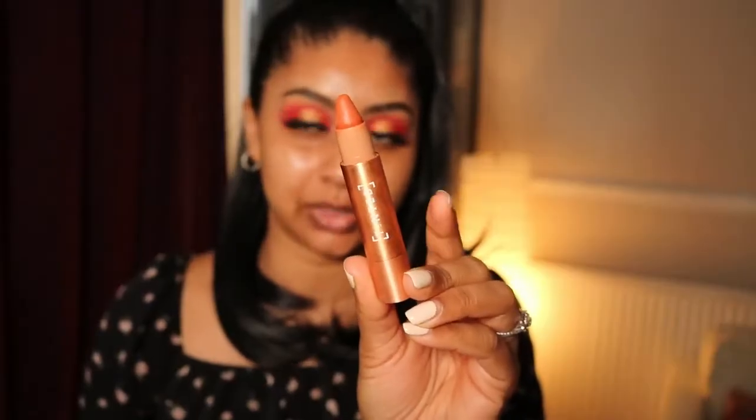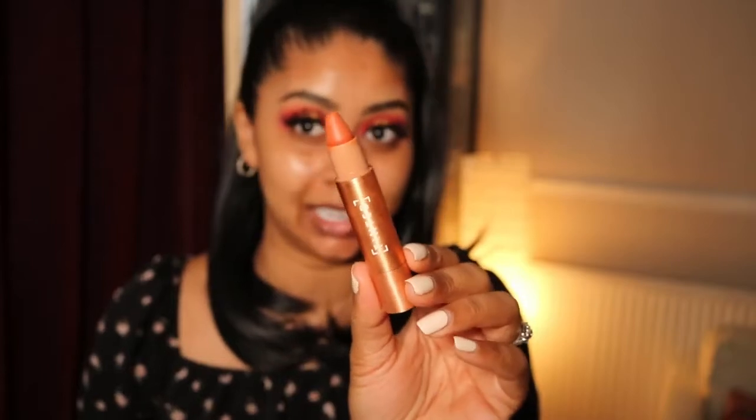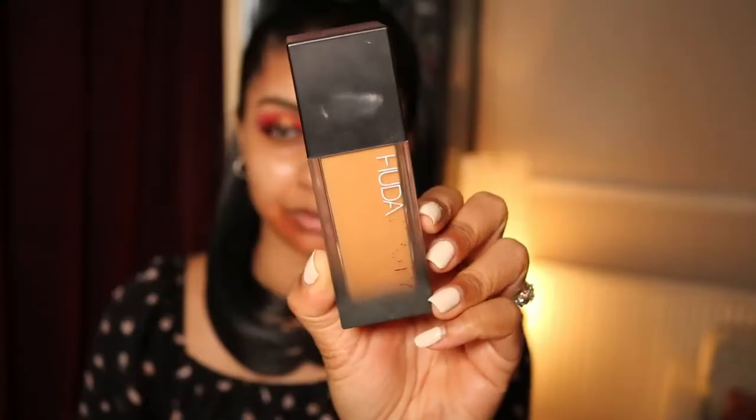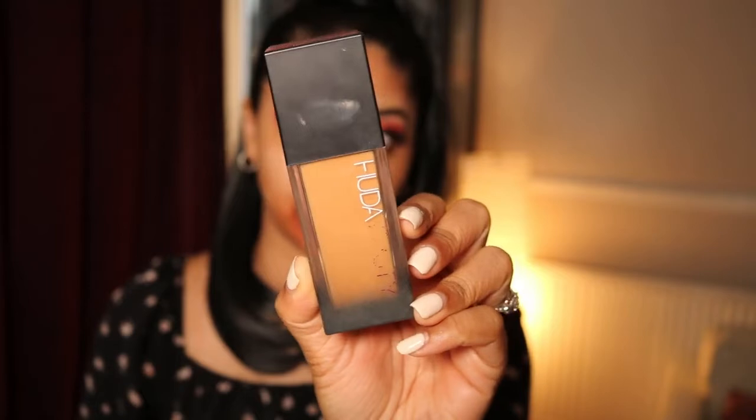There wasn't much fallout either, which I'm happy about. I'm just going to first start with the Live Tinted Hue Stick in Rise - I'm just going to put it around my mouth on these spots. Then for foundation we're going to use the Huda Beauty Faux Filter Foundation in Brown Sugar. I'm going to dot this all over my skin. Because it is a thicker foundation, dotting it and working the product in makes it blend so much easier.